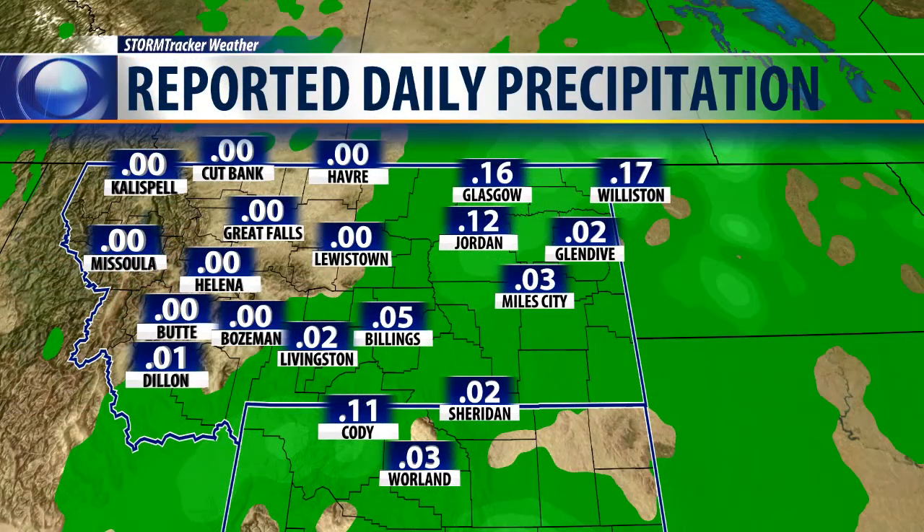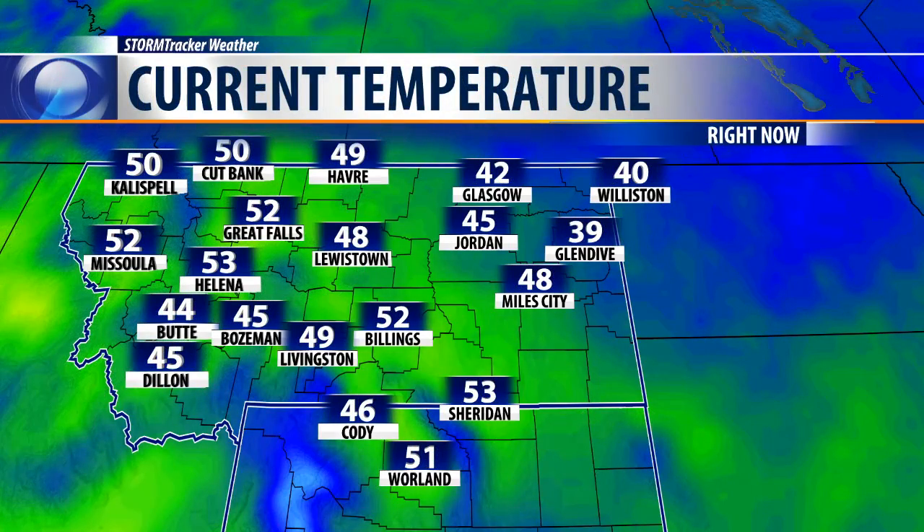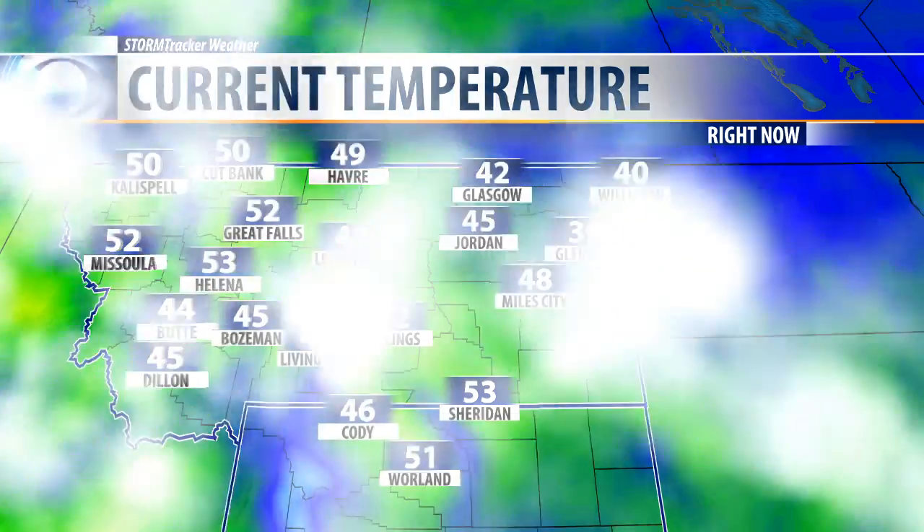Most of the precipitation that fell last night fell in eastern Montana. Those with the higher amounts — like Glasgow, Jordan, and Cody — actually had mostly snow moving in. Here in the Billings area, it was all rainfall that moved into our area last night, and our current temps are starting to rebound very nicely. Forties in the northeastern corner of the state, forties and fifties just about everywhere else in Montana.